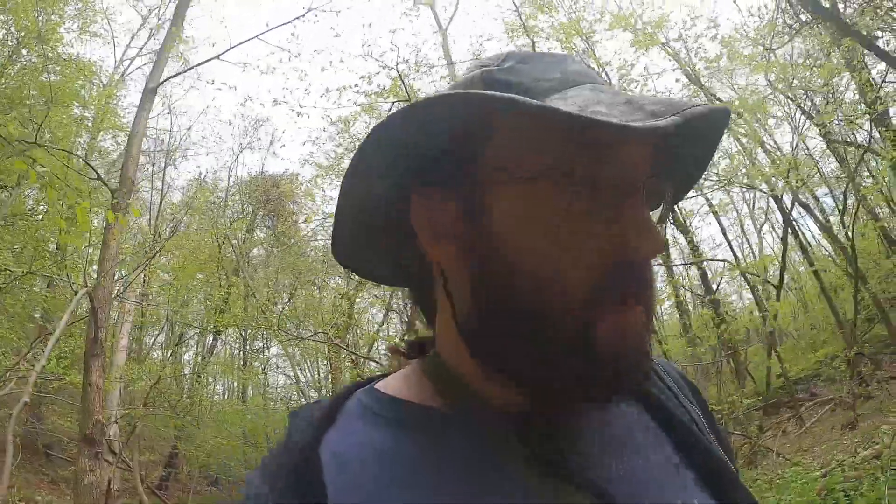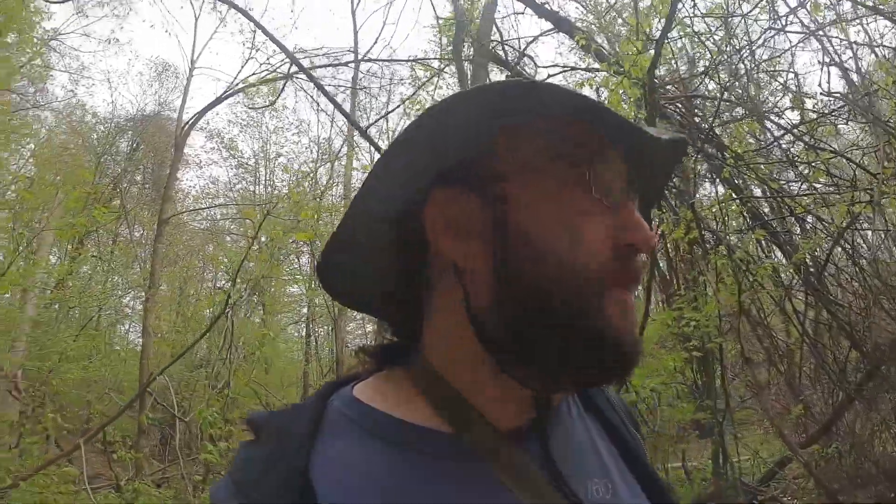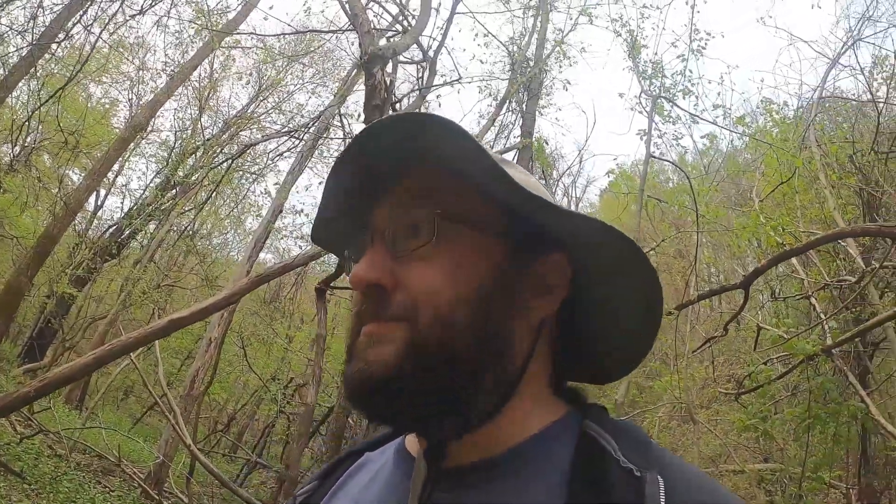The place is absolutely filled with garlic mustard. I'd like to come back here and just pull as much as I can — you could make a pesto out of the leaves, or just leave it. I've talked about garlic mustard before. It's concealing the ground where I'd expect to find morels, and I don't know if it actually inhibits their growth.